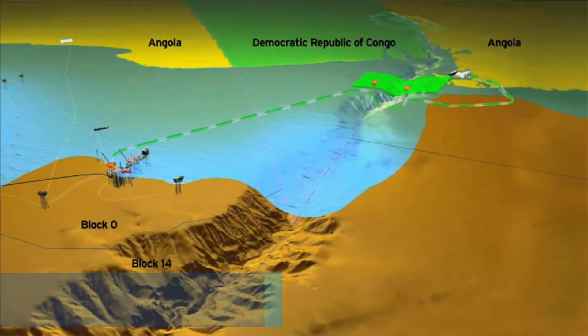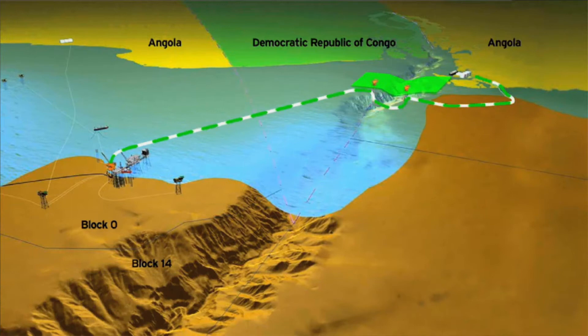The project is unique because it requires installing platforms on either side of the Congo River Canyon and putting two drilling rigs operating simultaneously to drill and intersect their wellbores underneath the canyon.